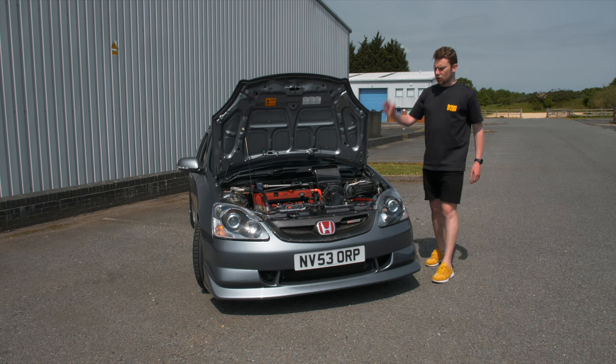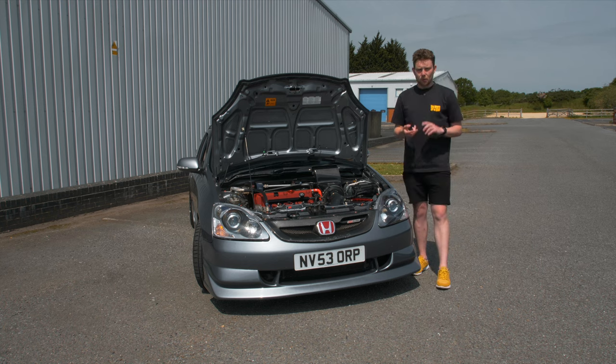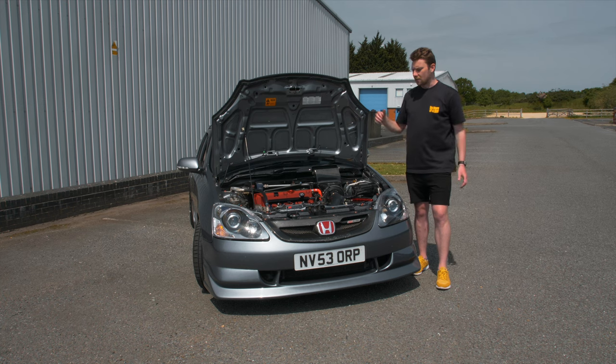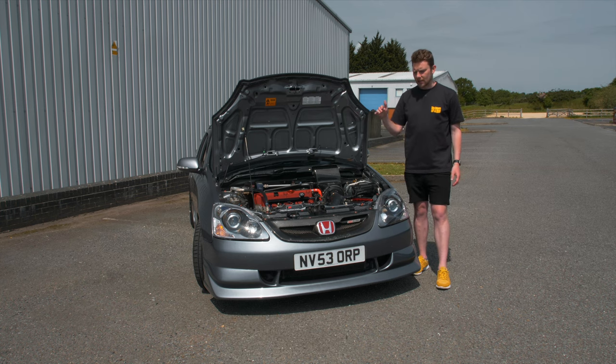Insurance is another big one, but there are so many variables — age, no-claims bonus, points on your licence, where you live. Before my joint policy with the S2000, I was paying about £500 a year with some named drivers at standard power. Once I told them about the map and the power increase, that jumped about £80 to just under £600 for the year. I'm currently with Adrian Flux but there are other modified car insurers, so definitely shop around — you can save a decent amount going with a specialist.